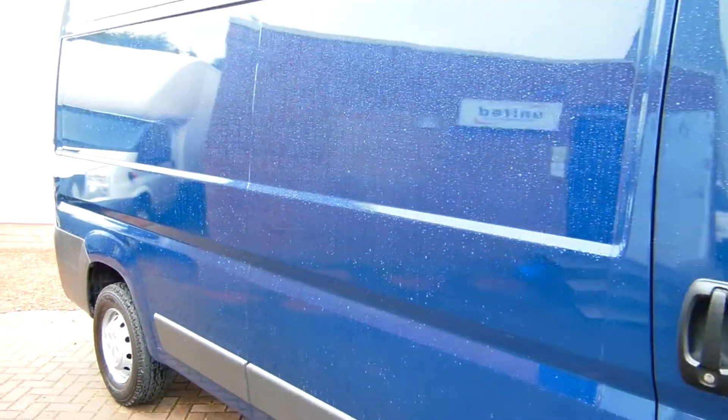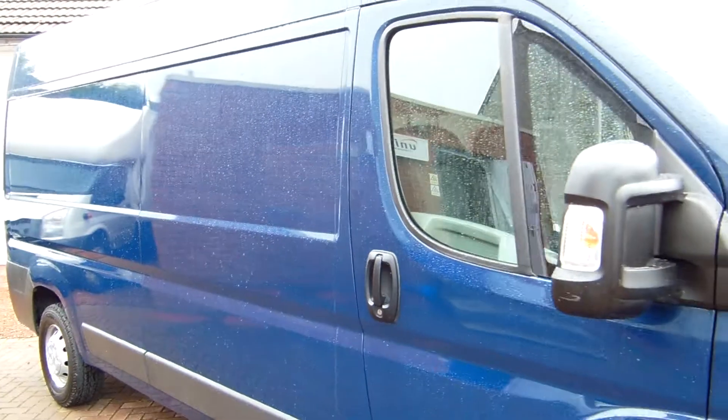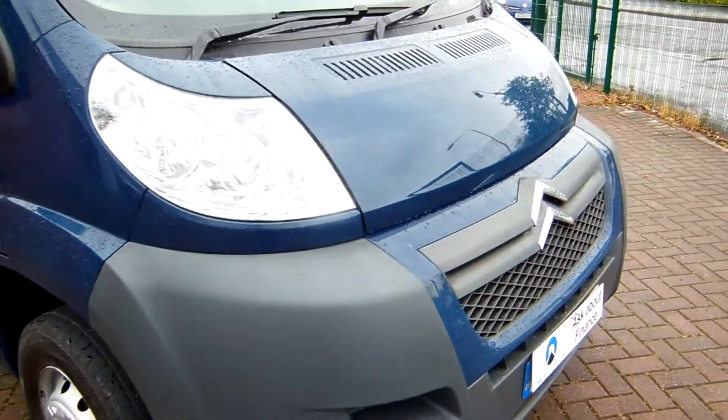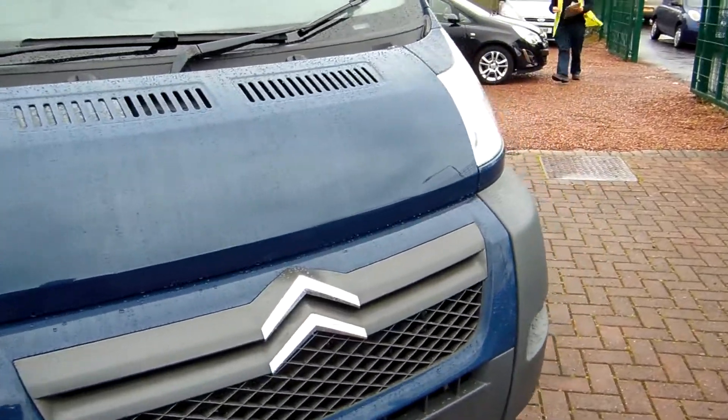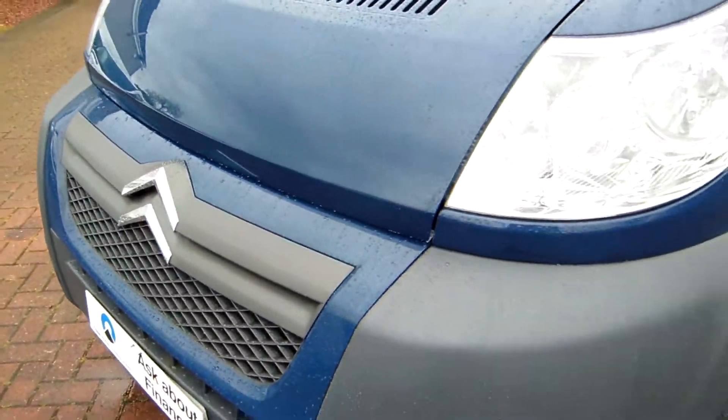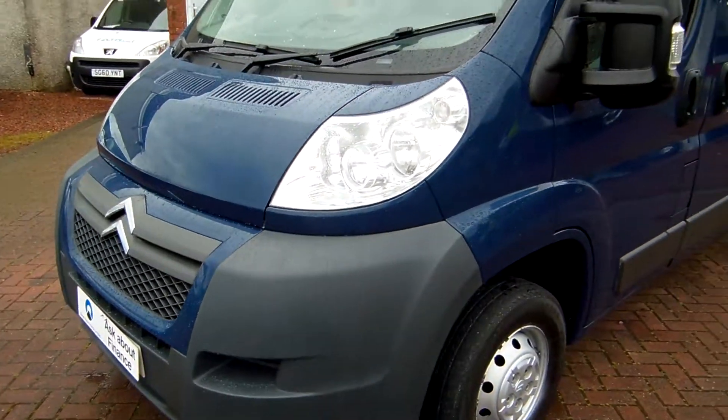As per company policy, everything that we sell is second-hand. Everything that we sell has had a first life before it comes to us, and it may have marks and imperfections commensurate with age, mileage and use. My name is Barry — thanks for watching, thanks for your time, and I hope to speak to you soon.